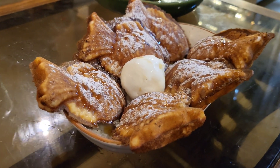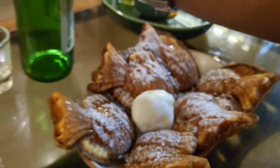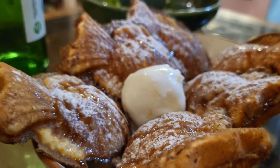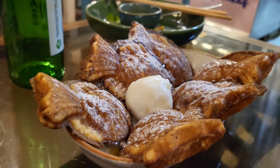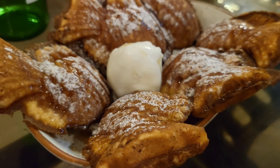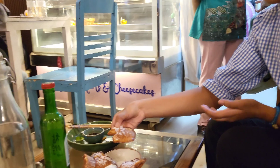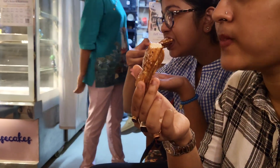Then we ordered dessert — Taiyaki. Taiyaki price was around ₹250. If you bring around a thousand, you can eat a lot of food — it's enough for 2 to 3 people. We didn't want to eat anything after. You can see how much food we ate.